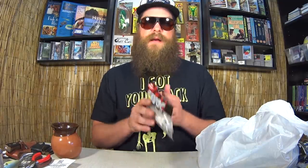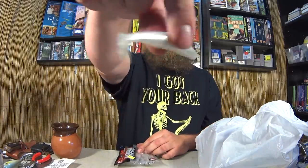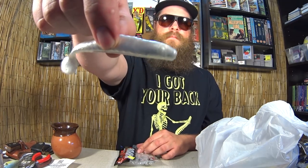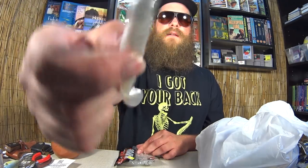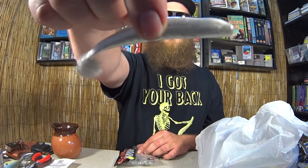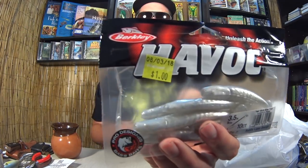Havoc Grass Pig Junior, Bobby Lane Design. So we got some Berkley Havoc swimbaits here, three and a half inch. Good looking little swimbait. I like the thin profile — it's not a big honking swimbait. This says white and silver fleck. Pretty cool. And it says right there on the package: $1.00.